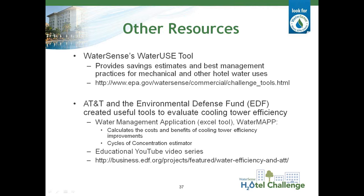There are a couple of other resources available to amplify on some of the things we've talked about today. WaterSense has a Water Use Tool on its website that provides savings estimates and best management practices for the mechanical systems we've discussed, as well as all the other water uses in hotels. Another resource that has a lot of good information, particularly about cooling towers, is some work that AT&T has done in partnership with the Environmental Defense Fund. They've built a water management application tool called WaterMap, which calculates the costs and benefits of cooling tower efficiency improvements and includes a cycles of concentration estimator. They also have approximately 12 YouTube videos on educational material on cooling tower water use, and that can be found through the URL listed on this slide.